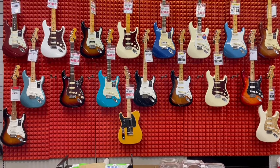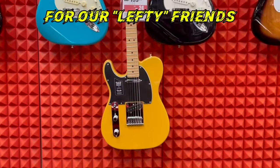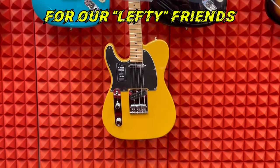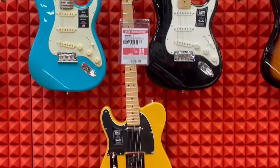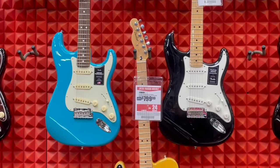Went up and down the store and asked the cashier — this is the only lefty in the store, guys. A lefty Telecaster — Fender. Up to the headstock. For our lefty friends.